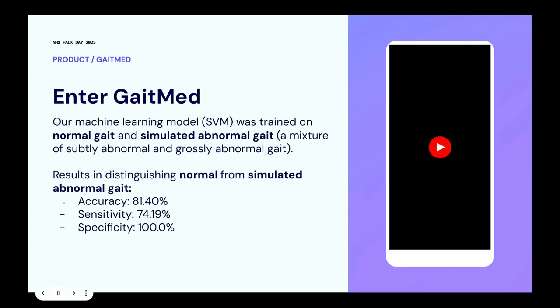In terms of how our model has done: we wanted to classify a number of different chronic diseases, but across this weekend we've only been able to classify normal gait and simulated abnormal gait. We recorded examples of each, trained on them, and achieved about 81.4% accuracy in separating normal and abnormal gait — a mixture of subtly and grossly abnormal gait. We've also achieved reasonable sensitivity and specificity levels.